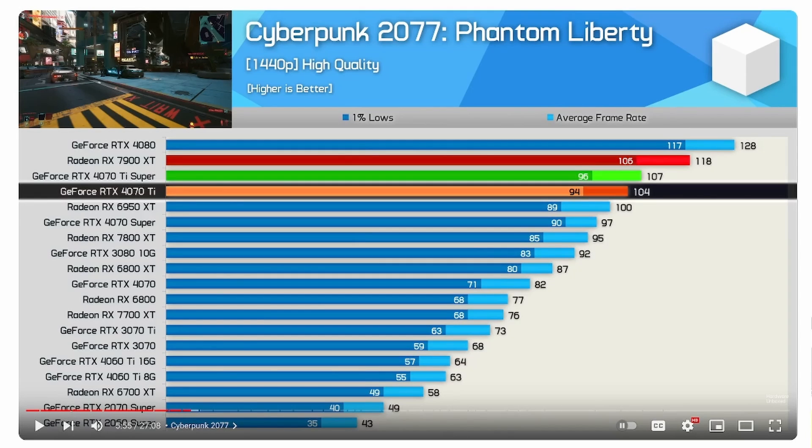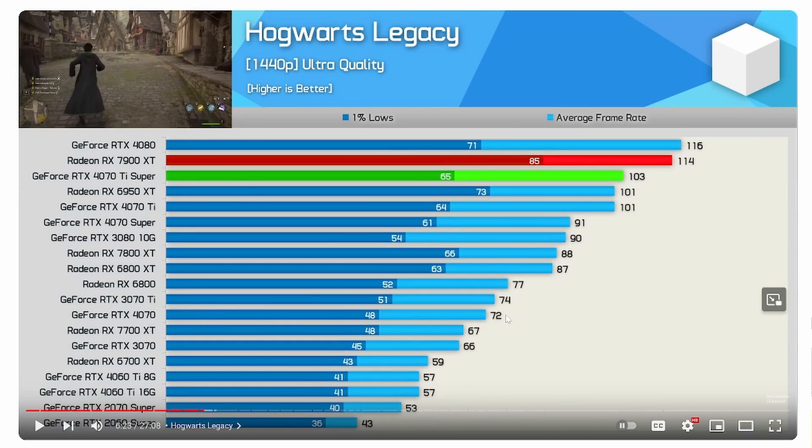First up is Cyberpunk 2077 Phantom Liberty DLC at 1440p high quality. You can see the RTX 4070 comes in at 82 FPS with 71 for the 1% lows. The 4070 Super is up at 97, so the 4070 falls right between the 6800 XT and the 6800 from AMD at 87 and 77. It can't quite catch the 3080 10GB, but it does beat out the 7700 XT, the 3070 Ti, and the 3070 from last generation. Jumping over to Hogwarts Legacy at 1440p ultra quality, they drop down a bit and can't even beat the 3070 Ti. The RTX 4070 falls in at 72 FPS with 48 for the 1% low. The 3080 10GB is all the way up at 90 FPS, so keep that in mind if you're looking at this title for this setup.